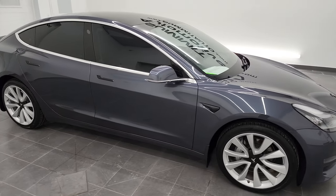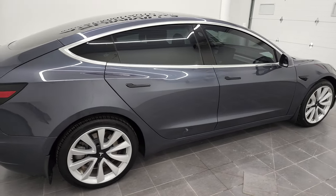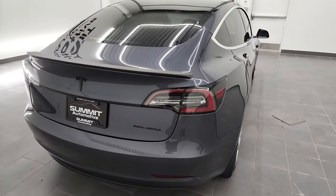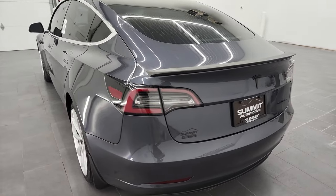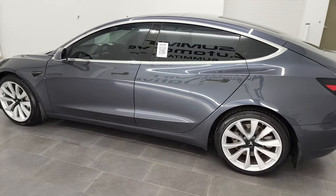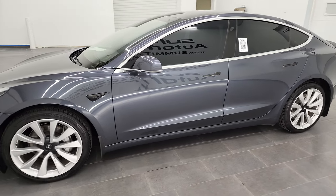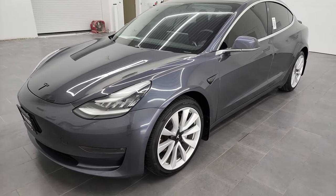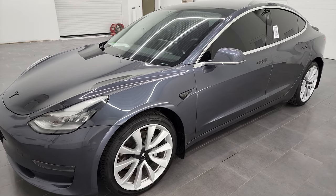Hey, this is Brett and this 2019 Tesla Model 3 Long Range All-Wheel Drive is stock number 21J210B. I am here at Summit Automotive in Fond du Lac, Wisconsin, your new and used car headquarters. This 2019 Tesla Model 3 has the dual electric motor and it's going to get you 322 miles of driving range per charge — that information is from Edmunds.com.